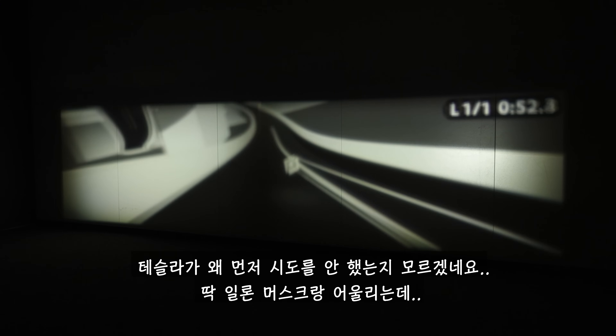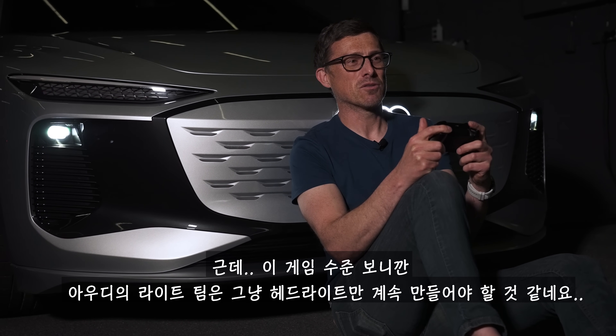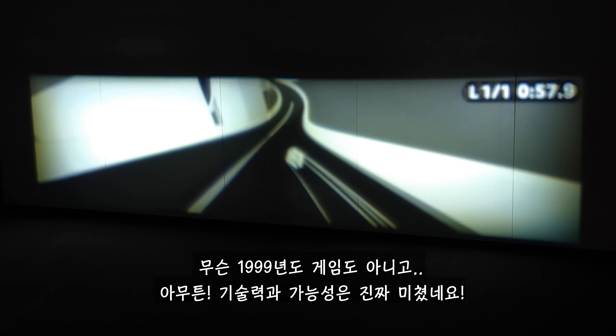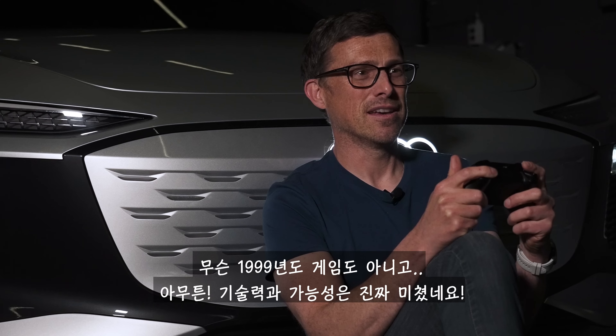I'm surprised Tesla didn't come up with this idea — it's very Elon Musk. Audi's light design team should probably stick to making headlights and not programming computer games, as this game is a little bit 1999. But the technology and the possibilities are awesome.